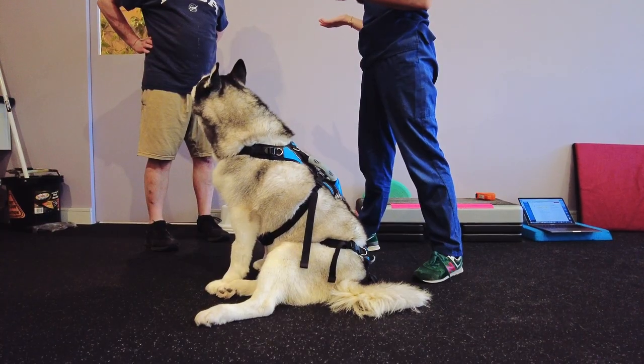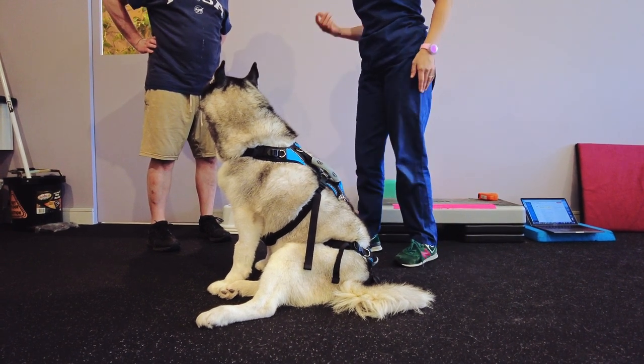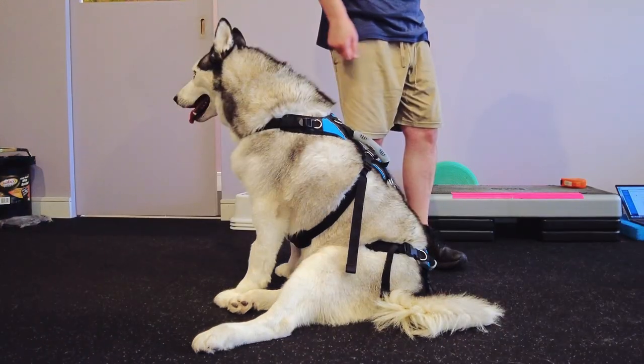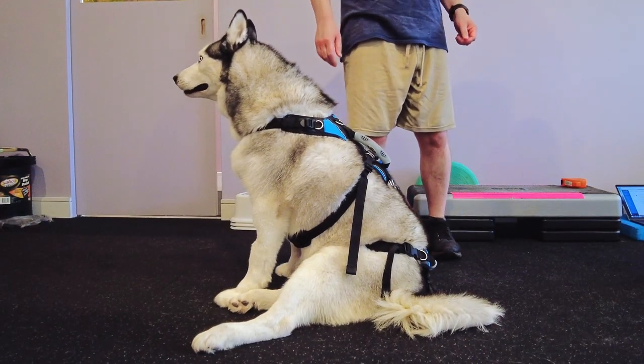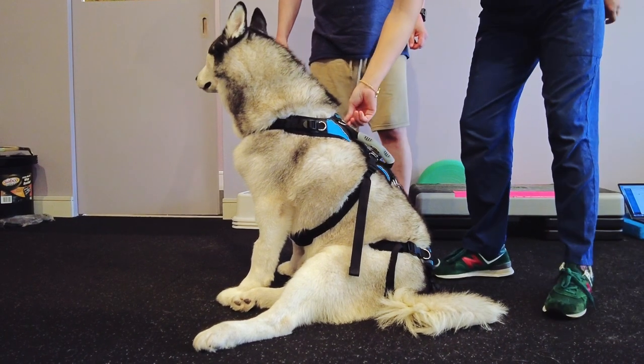Getting your dog a good supportive harness is an important tip if you find yourself dealing with this situation at home. One that supports the front and rear is important and will make your job of looking after your dog easier from a manual handling point of view.